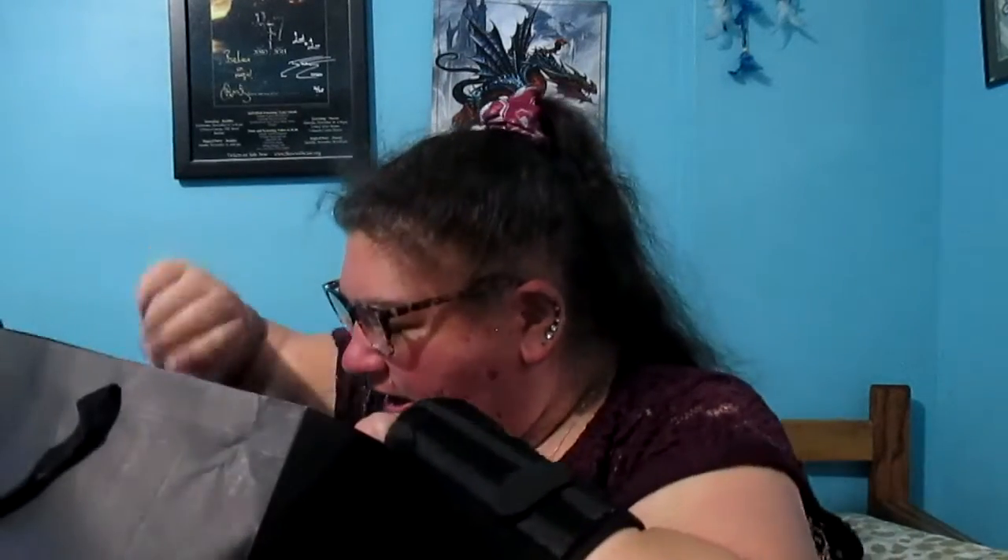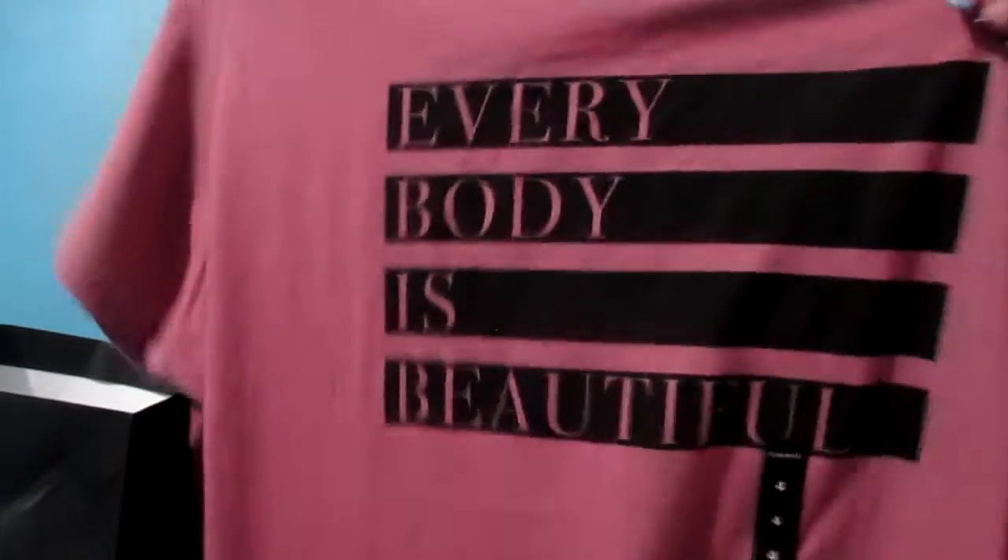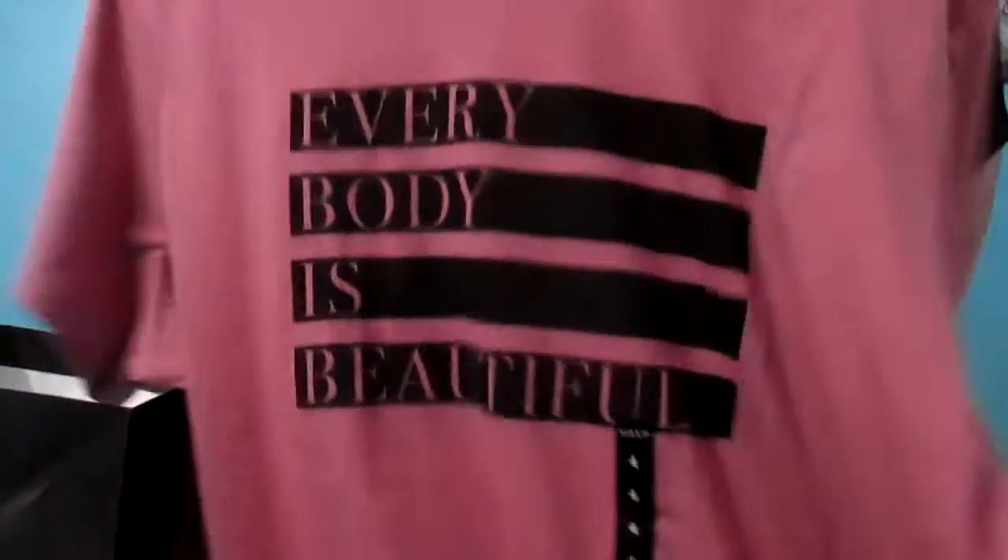Next thing I got was this super soft shirt. I love these kinds of shirts — they look like hoodies but they're not, they're like really soft t-shirts. I got this one; it's kind of a tie-dye looking one. Next thing I got was this shirt that just says 'Everybody is Beautiful.' So I got that.